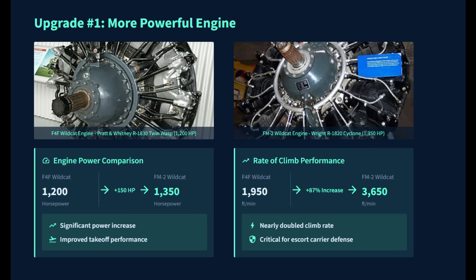The most impactful upgrade was the new 1,350-horsepower Wright R1820-56 Cyclone engine — a significant increase in power over the F4F's 1,200-horsepower engine. The new engine allowed the FM-2 to achieve an increased climb rate of 3,650 feet per minute, nearly double the climb rate of the F4F Wildcat. This was a game-changing advantage for the FM-2.